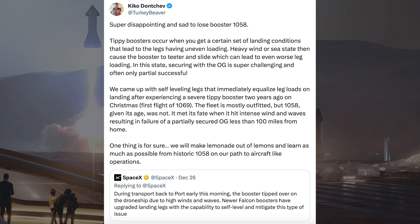SpaceX's VP of Launch shared some more detailed information about the self-leveling leg technology. He said tippy boosters occur when you get a certain set of landing conditions that lead to the legs having uneven loading. Heavy wind or sea state can cause the booster to teeter and slide, which can lead to even worse leg loading. In this state, securing with the Octograbber is super challenging and often only partially successful. We came up with self-leveling legs that immediately equalised leg loads on landing after experiencing a severe tippy booster two years ago on Christmas, the first flight of 1069. The fleet is mostly outfitted but 1058, given its age, was not. It met its fate when it hit intense wind and waves resulting in failure of the partially secured Octograbber less than 100 miles from home.